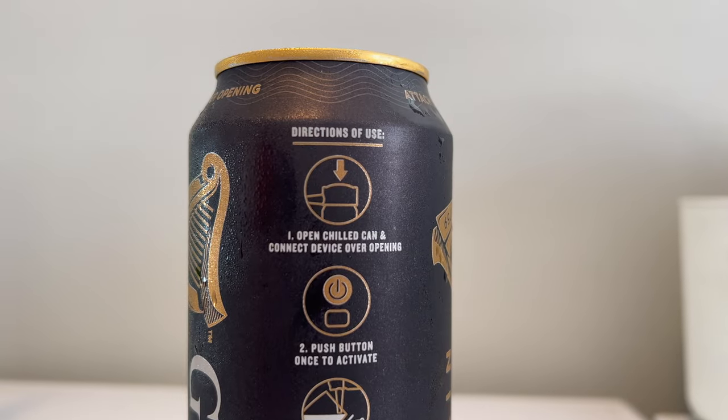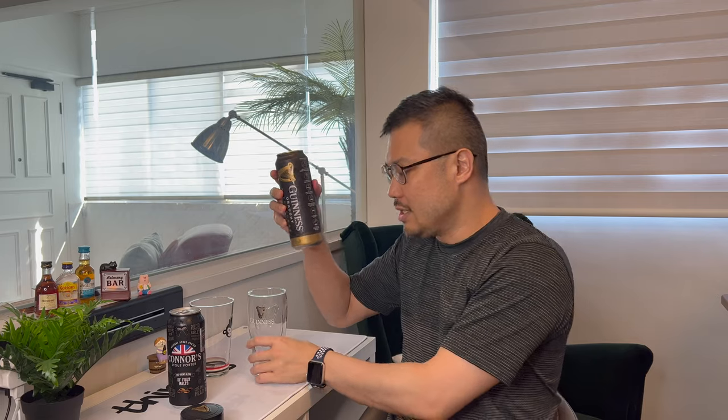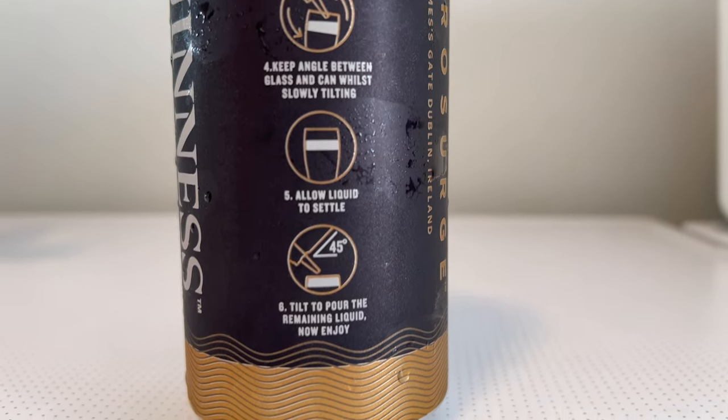I will start with the Guinness Draft Nitro Surge, simply because I need to use the device and wait for a minute. For the Guinness Draft Nitro Surge, I have to open the chilled can, connect the device, activate the device, pour at a 45-degree angle into a Guinness glass, and then stop pouring once it is three-quarters filled. Leave it for a minute, and then top it up.